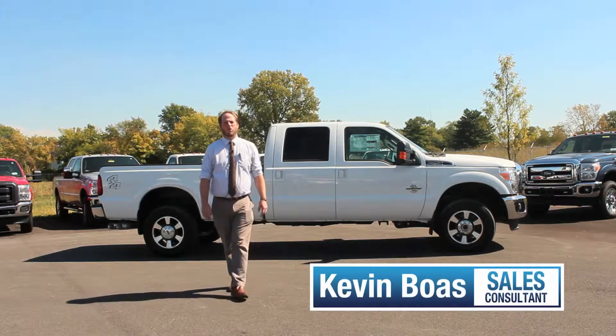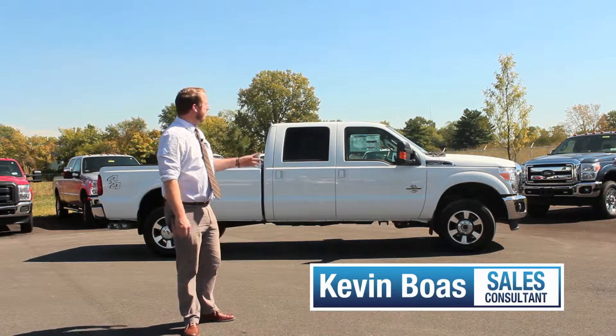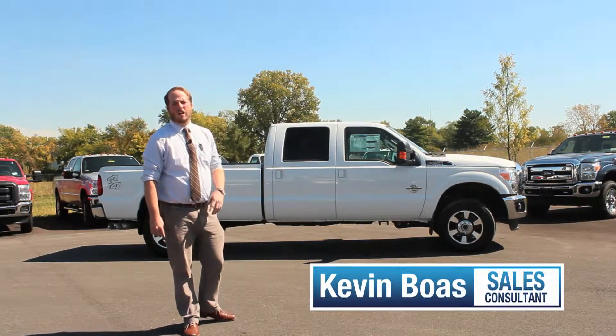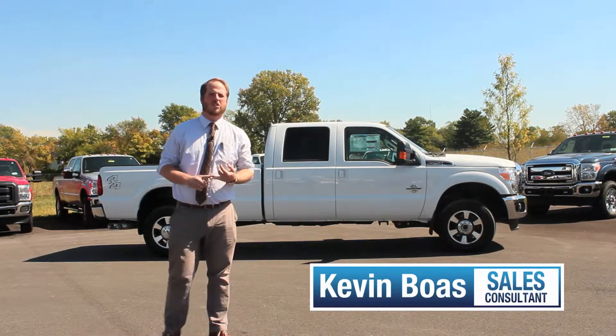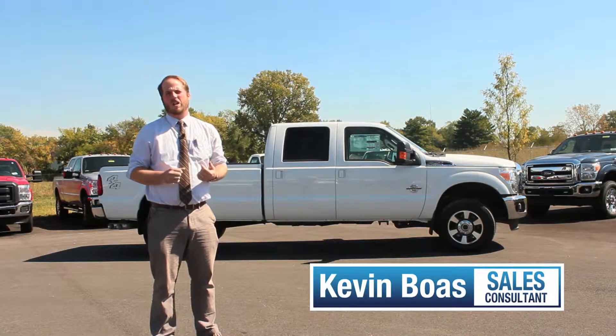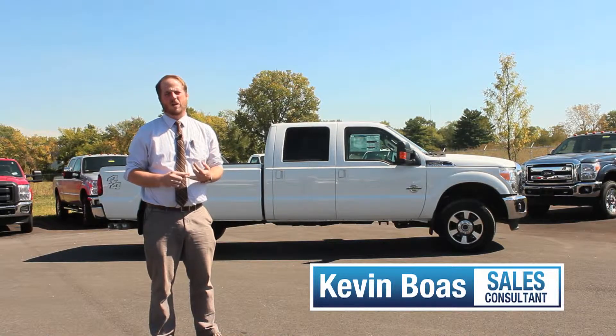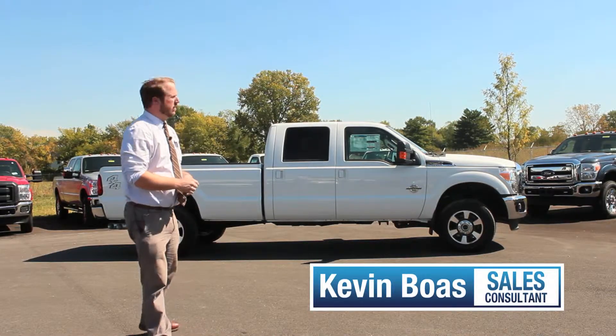Hi, my name is Kevin down here at Andy Moore Ford in Plainfield, Indiana. If you're a truck guy, you're going to want to check out the F-250 Super Duty truck. It comes in XL, XLT, Lariat, King Ranch, and Platinum trim levels. You also have a couple different cab options like the Super Cab, Regular Cab, and the Crew Cab. Let's take a look.